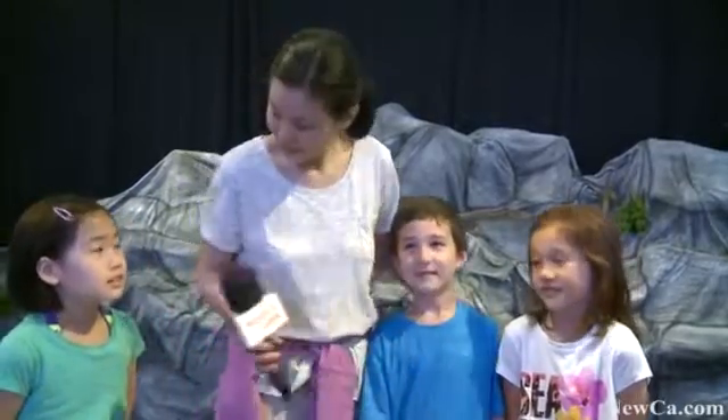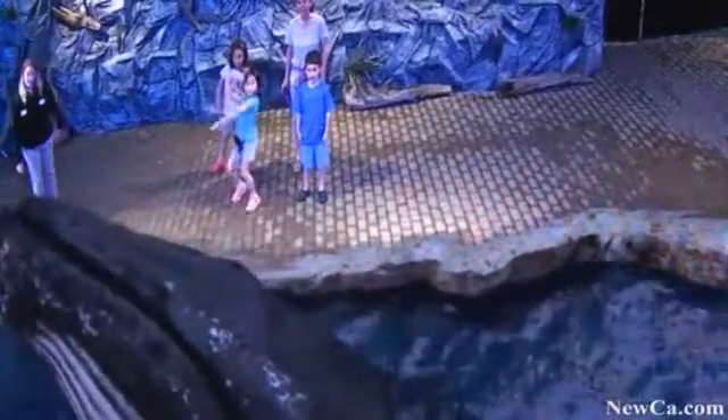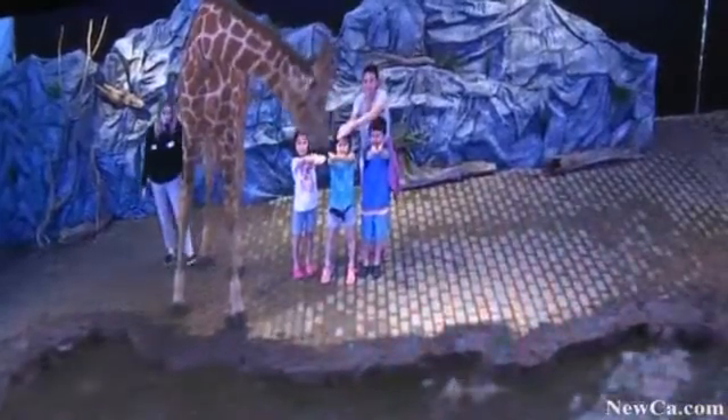Would you want to do it again? Yeah. What did you like the most about it? How the whales sprayed me. How the whales sprayed you? What did you like the best? I liked when the dolphin danced. When the dolphin was dancing? When the whale gave a high five. When the high five? Yeah. And I liked feeding the giraffe. That was fun. Yeah, so it was great.